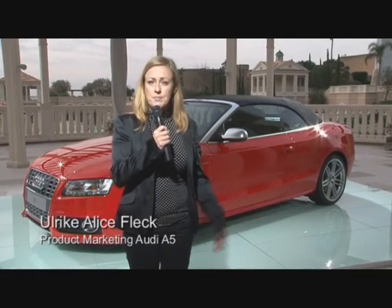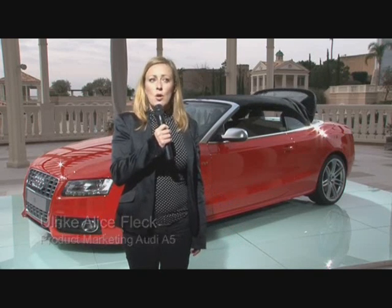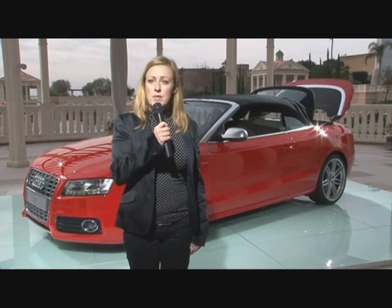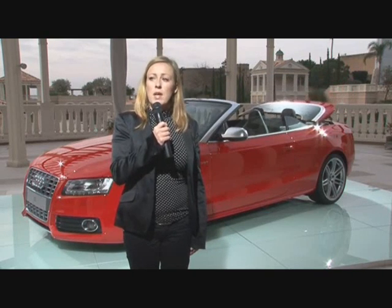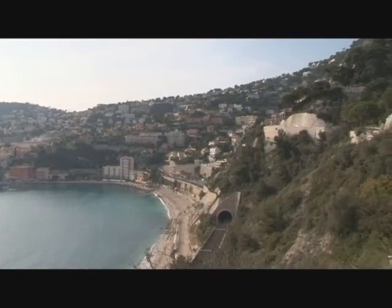The A5 Cabriolet is based on the A5 Coupé, which was presented to the public two years ago. At Audi we pursue a strategy with convertibles that is adequate to our vehicle segments. In the A segment we have the A3 Cabriolet and the TT Roadster, and now we have the A5 Cabriolet.